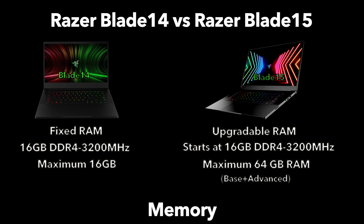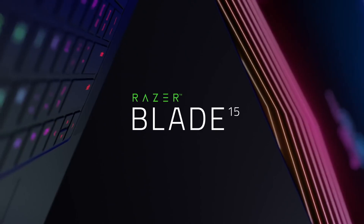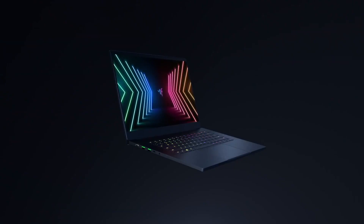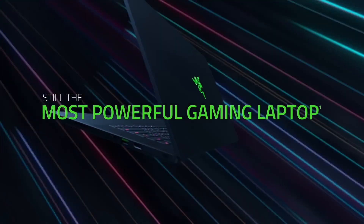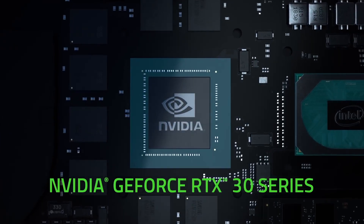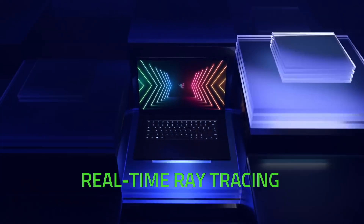On the other hand, with the Blade 15 — both the base and advanced models — they come with 16 gigabytes of memory. But they do offer the ability to upgrade the RAM later on, meaning it's user accessible. There are two slots available and you can fill these slots up to a total of 64 gigabytes down the line, leaving a lot of room for expandability.